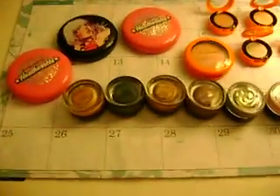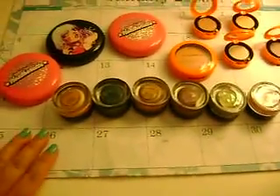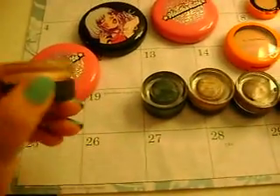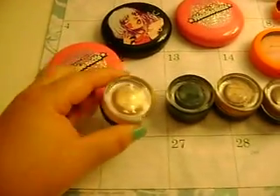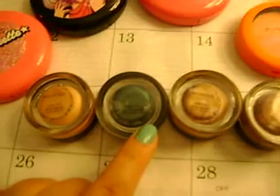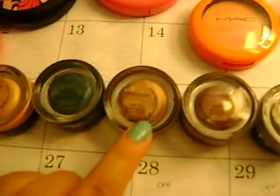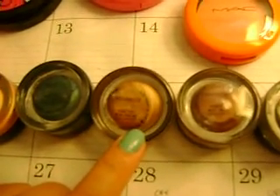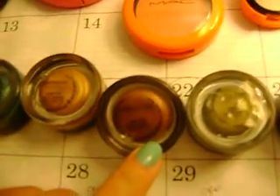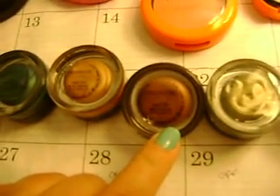I also picked up a few paint pots from my MAC store. I picked up Rubenesque, which is kind of like a gold frost color. And I picked up Delph, which is like a metallic blue, kind of like a blue-green. I also picked up Indian Wood, which is like a brassy color — frost again. And Constructivist, which is like a brown frost.